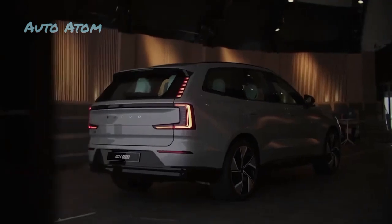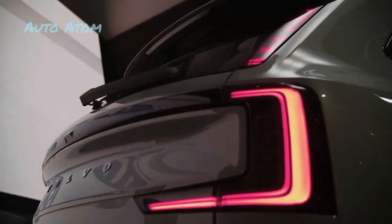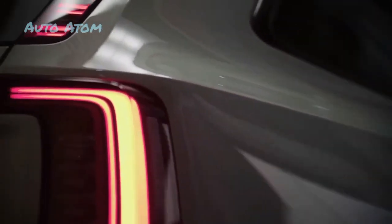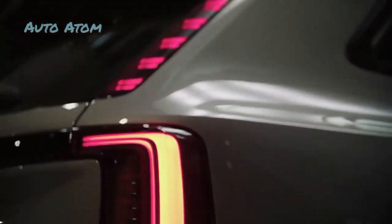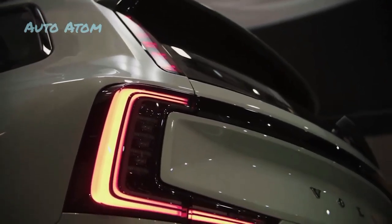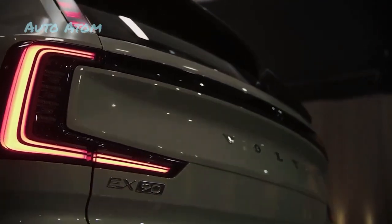Considering the 2023 Volvo XC90 Recharge plug-in hybrid already carries an MSRP of more than $70,000, the EX90 won't come cheap. Volvo claims the EX90 will retail for under $80,000 in a well-equipped seven-seat configuration, so we wouldn't be surprised if the loaded launch vehicles cross the six-figure mark. We expect several EX90 models to potentially fill a range with smaller batteries or less power than the 496-horsepower variant. If the Volvo XC40 and C40 Recharge electric SUVs are any indication, the EX90 will be plenty quick.